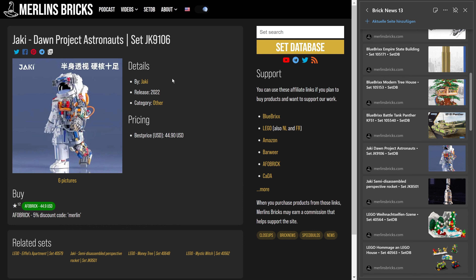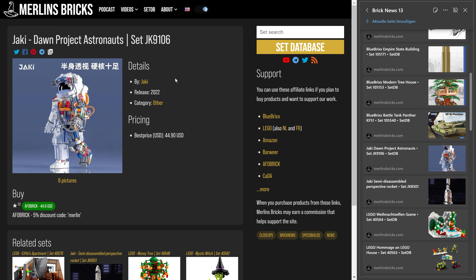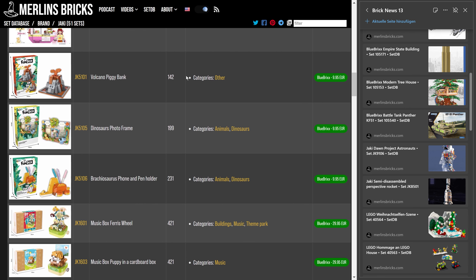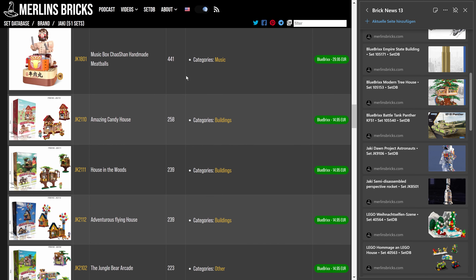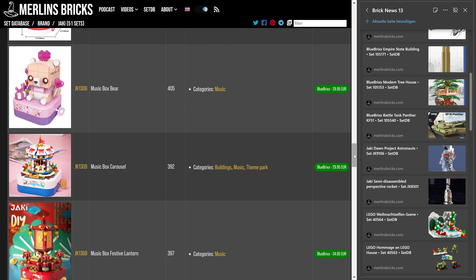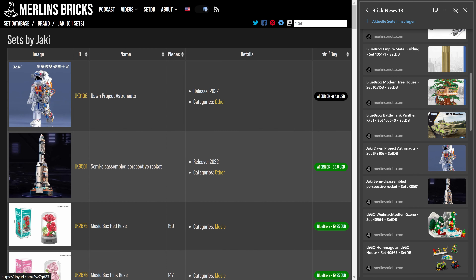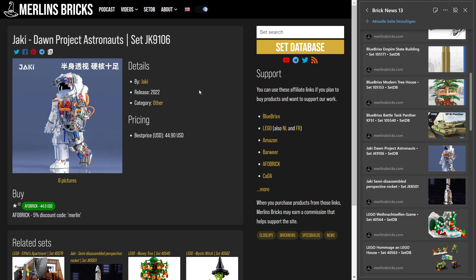Let's move on to Yaki — I have no idea if that's how they want their brand pronounced. It's actually a new brand I added very recently to the site. The only shop partner currently running most of these Yaki sets is Blue Bricks, though I also have two new sets from Afrobrick. I've never built Yaki myself. Based on what I know, this should be Go Bricks pieces, but I can't confirm since I haven't built it.